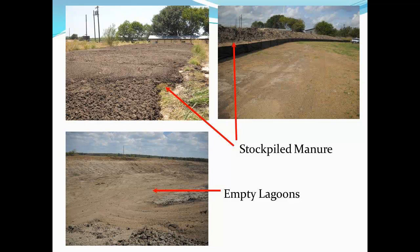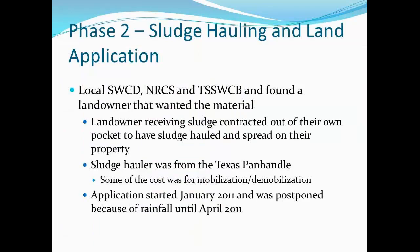The stockpile, when you went out and looked at it, looked just like typical dirt. We took it to Texas A&M and they said it didn't have anything in it — it was just dirt. The sludge hauling and land application: after the sludge was out there probably about a year, the local office worked about a year and a half to find somebody that was willing to take the sludge because nobody wanted it.